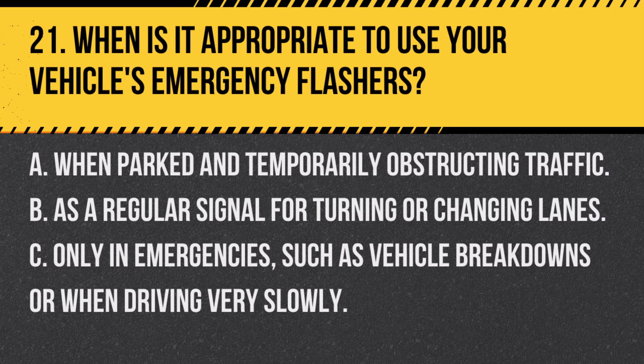Question 21. When is it appropriate to use your vehicle's emergency flashers? A. When parked and temporarily obstructing traffic. B. As a regular signal for turning or changing lanes. C. Only in emergencies, such as vehicle breakdowns or when driving very slowly. Answer C. Only in emergencies, such as vehicle breakdowns or when driving very slowly. Emergency flashers should be used to warn others of a hazard or when your vehicle is stationary and obstructing traffic due to an emergency.